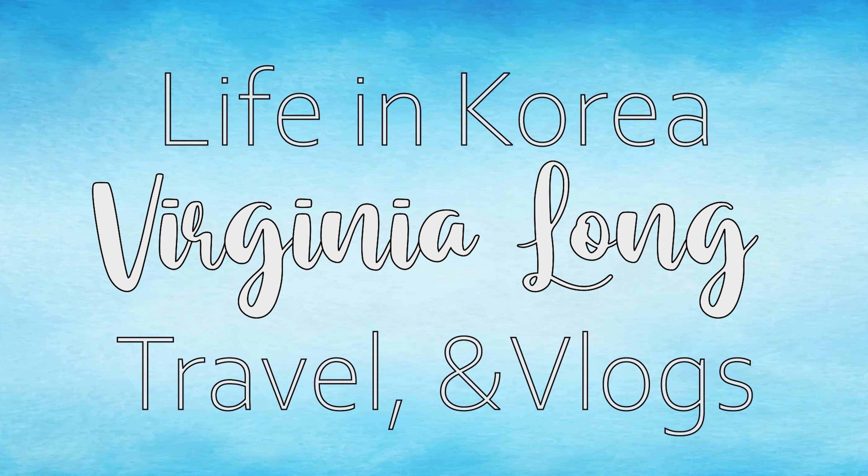Hello everyone, welcome back to my channel. This is Virginia and today I'm going to talk to you guys about how to save money while living in Korea, especially on the GKS stipend. On this next installment of the GKS series, I want to go over how to make that GKS stipend go further. This video is mostly targeted towards GKS scholars, but if you're a student or working in Korea, some of these tips could also be useful for you.